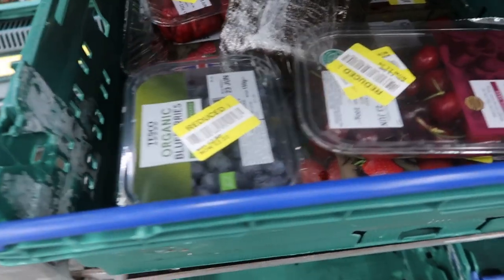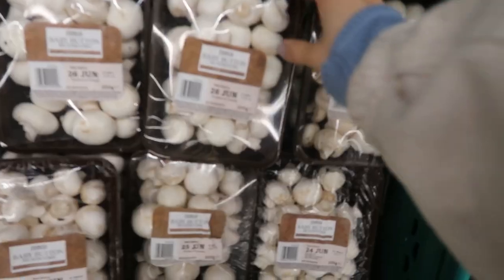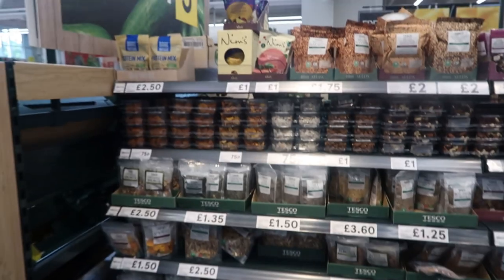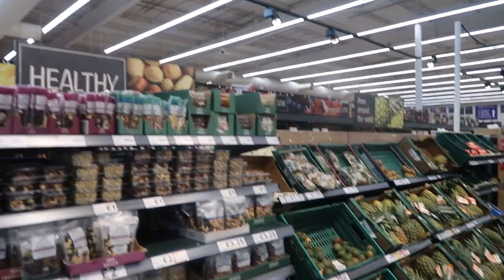There's lots of discounted stuff. Got cherries. There's a lot of plastic, but that's just how the shops are.